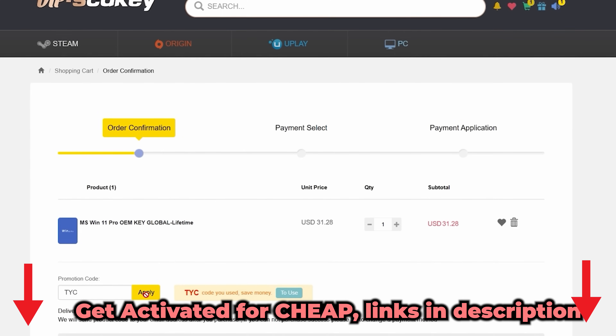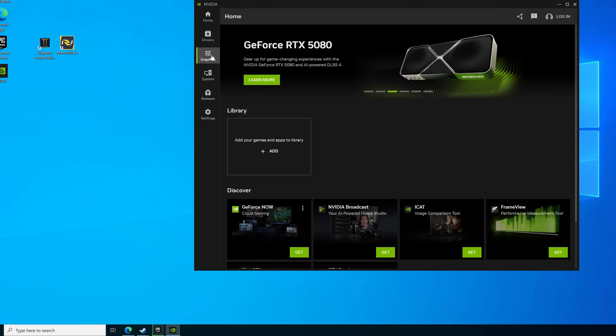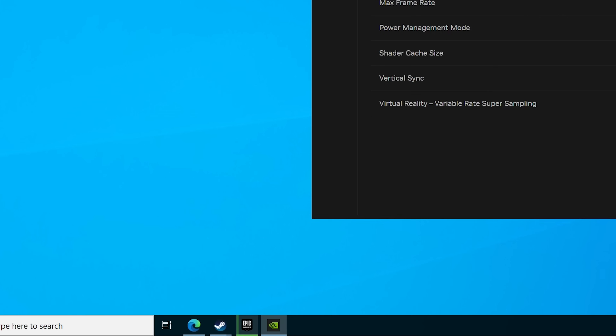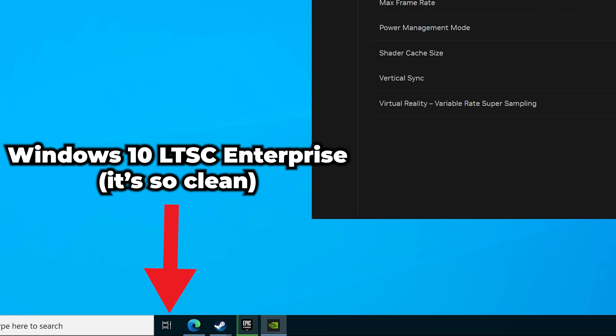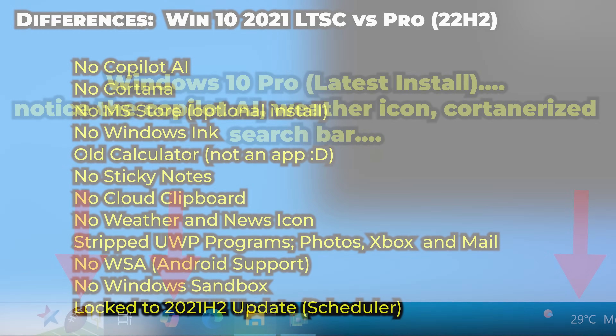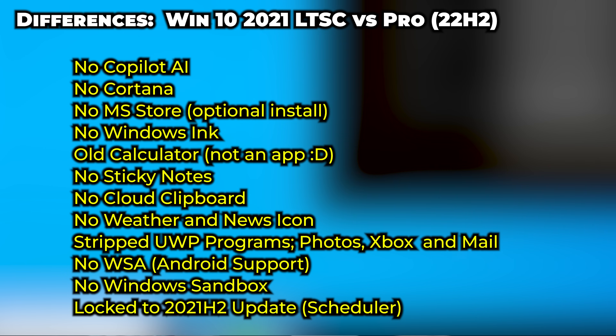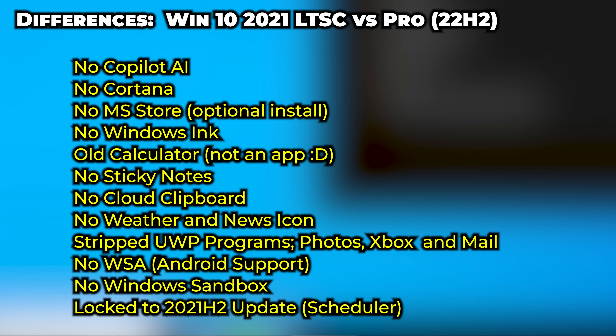I personally prefer Windows 10 — I've tried Windows 11 and in my experience Windows 10 is just a more responsive OS. The enterprise edition's biggest advantage is that you don't get any new features shoehorned in: no weather and news updates, no Cortana, and no Copilot AI, which I was surprised to suddenly see appear even on my benchmark rig.